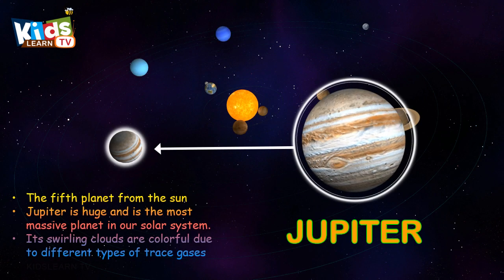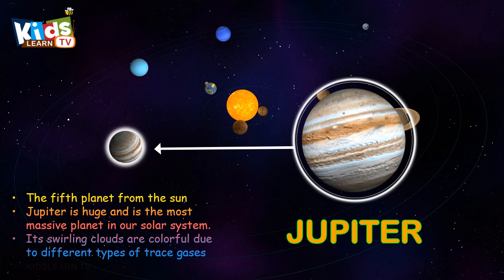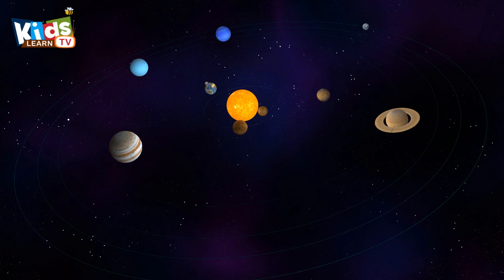Jupiter, the fifth planet from the sun. Jupiter is huge and is the most massive planet in our solar system.